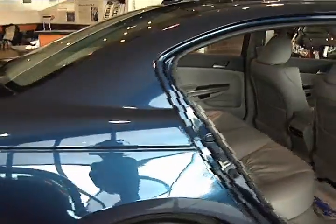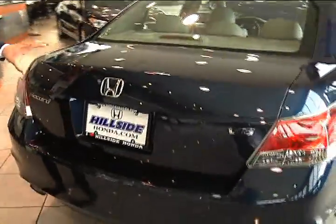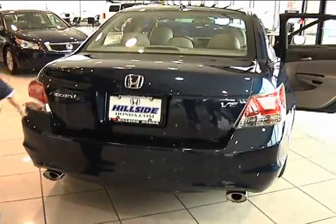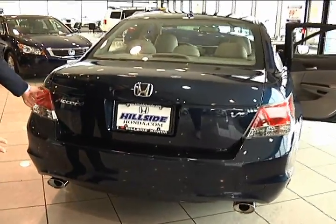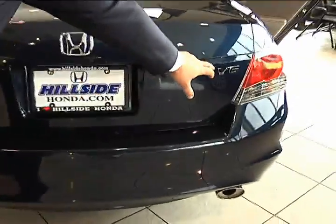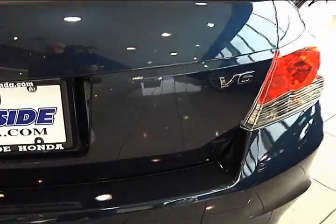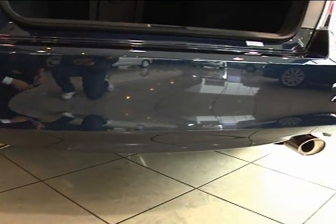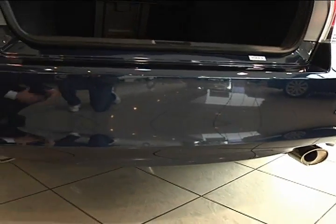Moving over to the rear of the car, I want you to take a look at just how nice the back end of the vehicle looks. You have that bold look on the rear end with your tail lights. You have the emblem and the V6 emblem. And right here, you have dual exhaust, which aids in performance — and I just really like the way it looks.